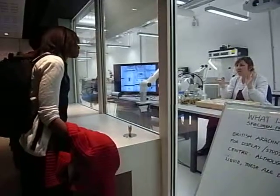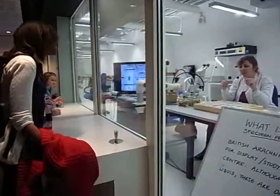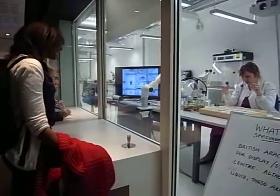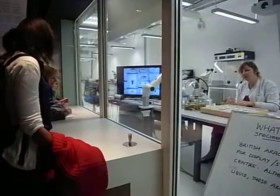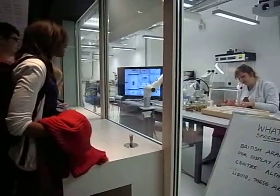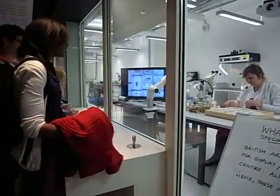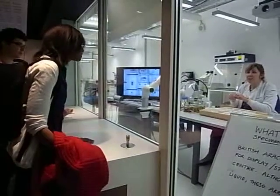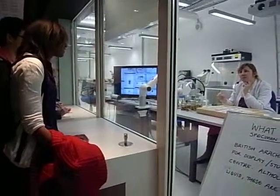Dry specimens equals broken legs. Can you imagine? There's a lot of potential there — these are eight-legged specimens, so there's a lot of potential to lose legs very quickly. With dry specimens you can see them as if they were alive, which is why they're much better for display purposes.